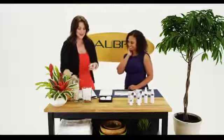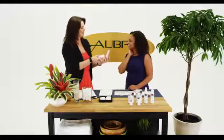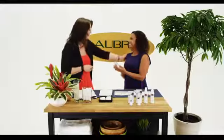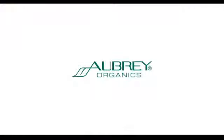I'm glad you've enjoyed these products. I'm going to gift them to you so you can go home and try them out. Thank you — hopefully that'll keep you smiling. Absolutely, take care. And remember, these Aubrey products are all natural, with certified organic ingredients, vegetarian, and always cruelty-free. Thanks for watching.